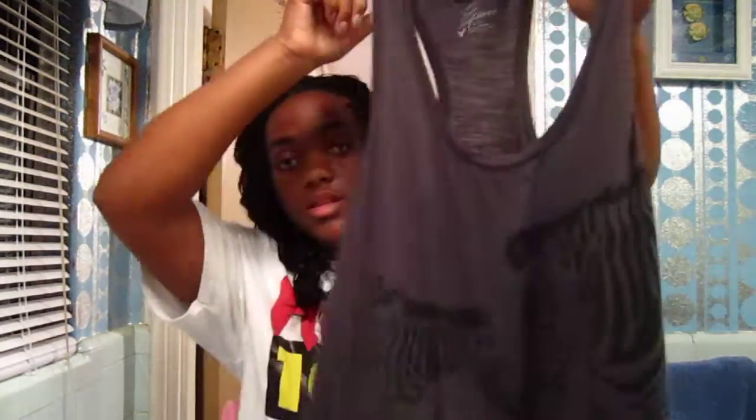This shirt is from American Eagle. It has zebras on it — it's like a razorback tank top and the zebras are kind of camouflaged but you can see them. It was $9.95 but was on sale for around six something. I like to wear it with shorts.